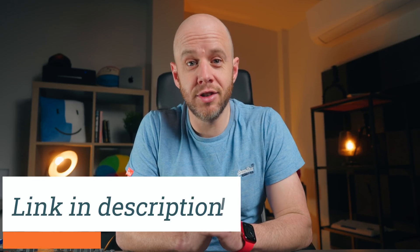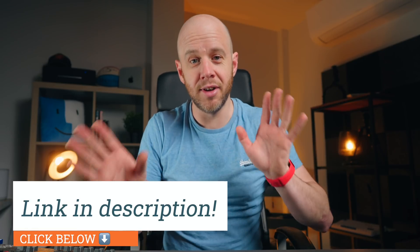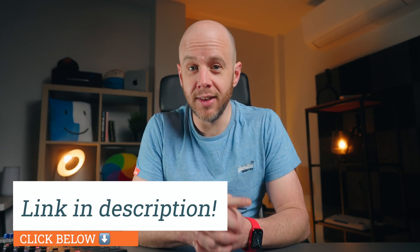Cleaner One Pro is absolutely brilliant. Trend Micro are a fantastic company. I like lots of their software — I never, ever recommend stuff that I don't use myself. So to find out more and keep your Mac as clean as it should be, click the link in my description.